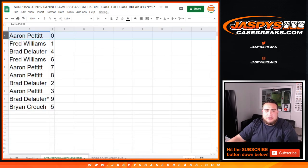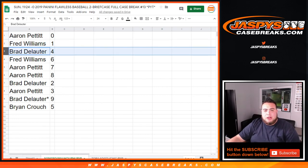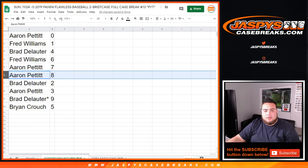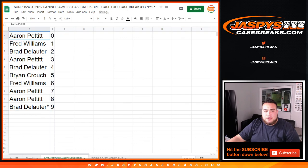Again, if there's any redemptions, Aaron, you'll have it. Fred, if there's any one-on-ones, you'll have it for these teams. Brad with four, Fred with six, Aaron with seven and eight, Brad with two, Aaron with three, Brad with nine, and Brian, you have five. So there you go, folks — that's the randomizing part of this video. We have one more random number block randomizer to do, and then we can pop open Flawless Baseball number 13. Appreciate it, folks.